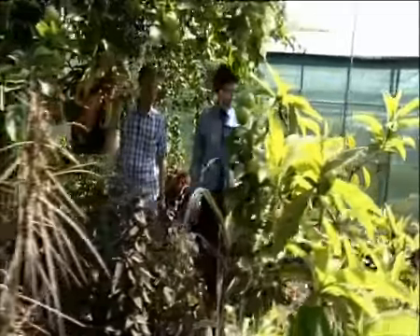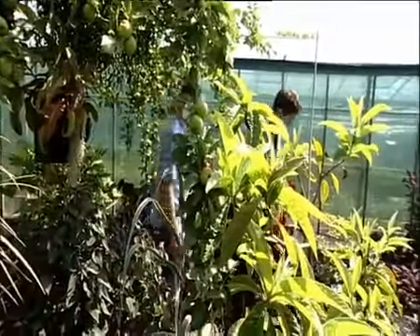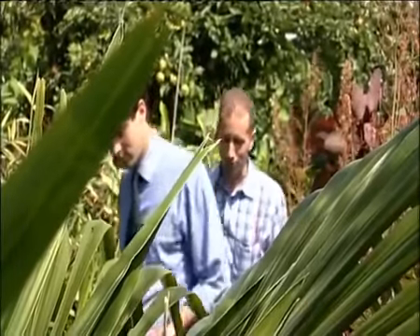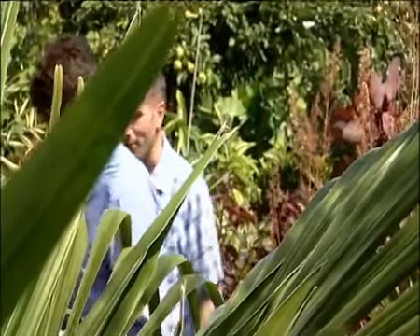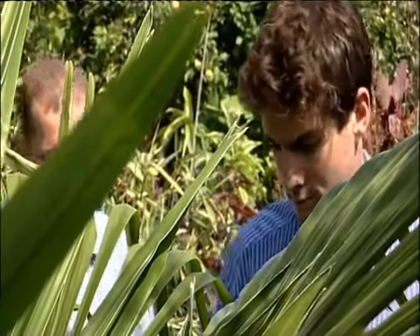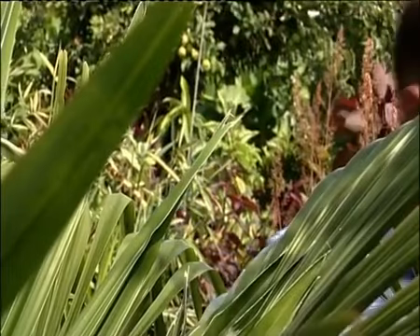It's only ever been recorded once previously, and that was a cultivated plant in Germany. Nigel Hewitt-Cooper knows a fair bit about plants — you don't create a garden like this by being an amateur. But when he realized what his pitcher had been munching, he was stunned.